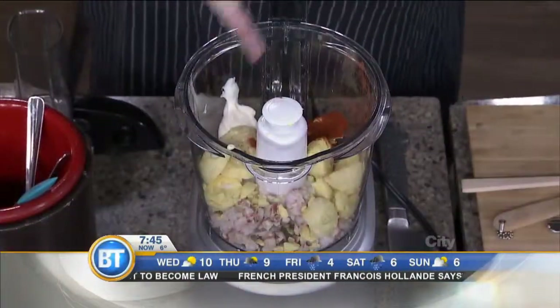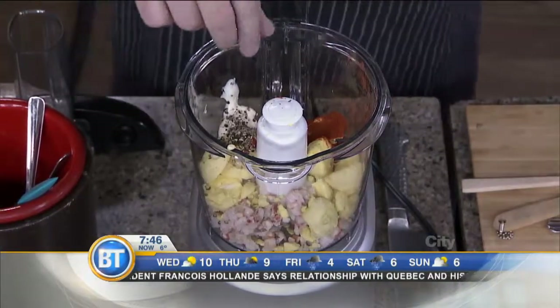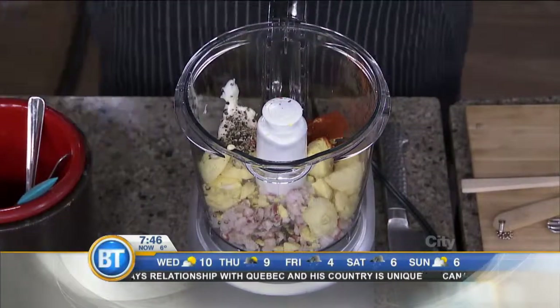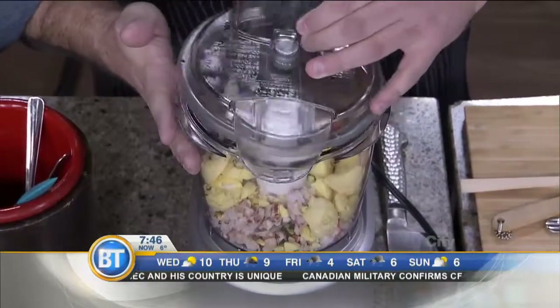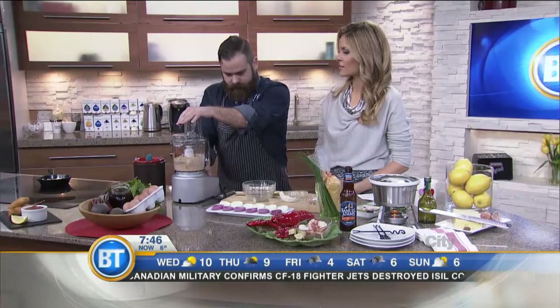So we have the yolks — two tablespoons of mayo, the egg yolk, a pinch of pepper, a pinch of salt, and a tablespoon of smoked paprika. Grind that all up — a little devilish goodness right there.